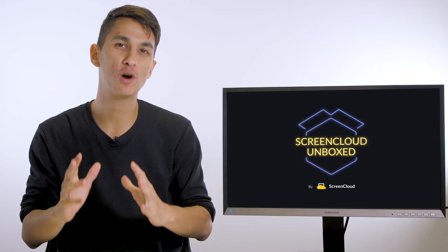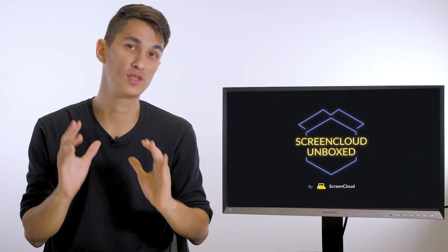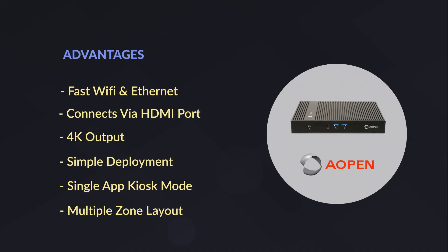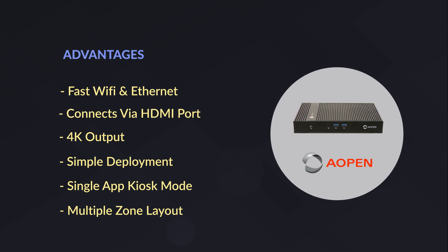Next up is the Aopen Chromebox Commercial 2. This is another high-end digital signage device that uses Intel processors, but this uses Chrome OS as the operating system. It comes with both fast Wi-Fi and fast Ethernet for wireless and wired internet connections. It connects via an HDMI port on almost all consumer TVs and can output 4K content. Once you have your accounts and licenses set up, deployment is really easy. Single app kiosk mode, which is good for secure public setups, is set up by default.